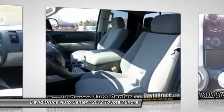Front air conditioning, alloy wheels, cruise control, keyless entry, Bluetooth.